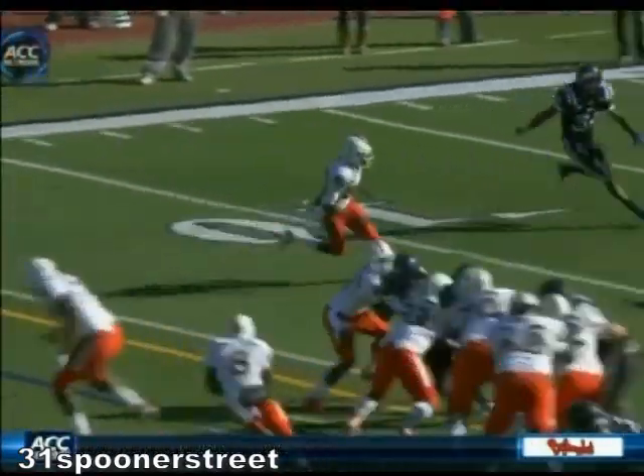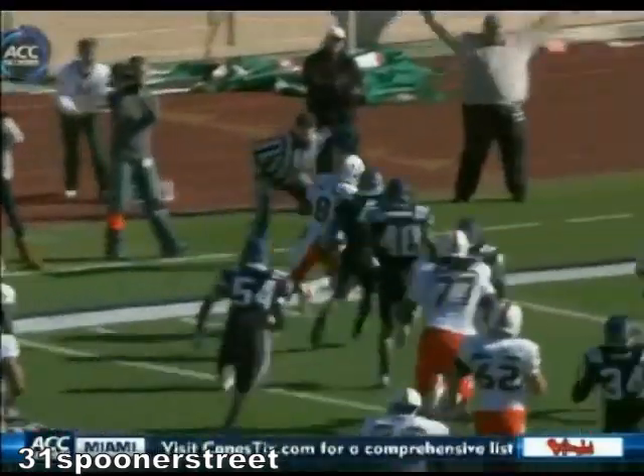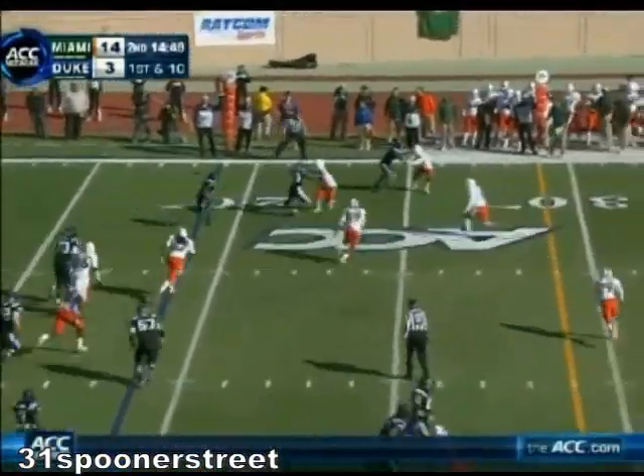That left side got a good lead block up in the middle by fullback Higgins, and then Duke Johnson's ability to make people miss in the open field — we've seen that in special teams.